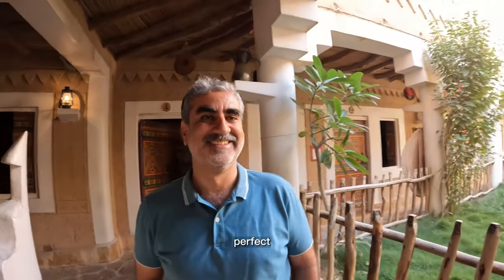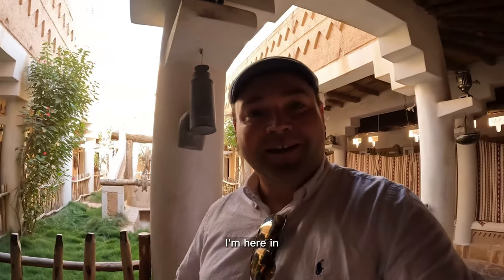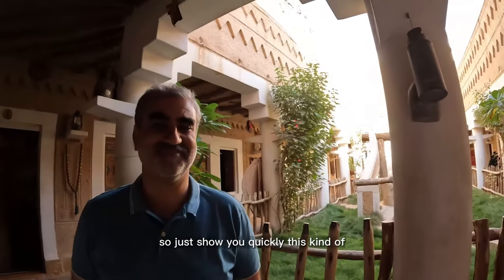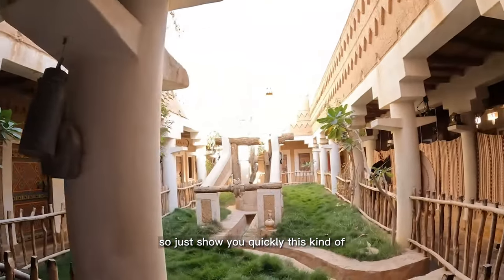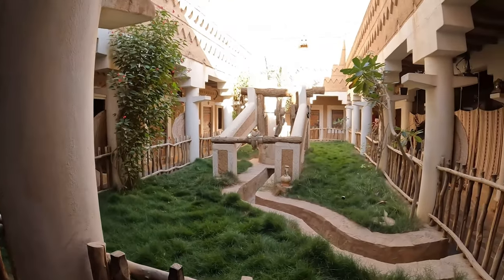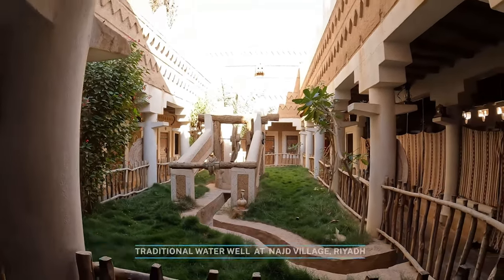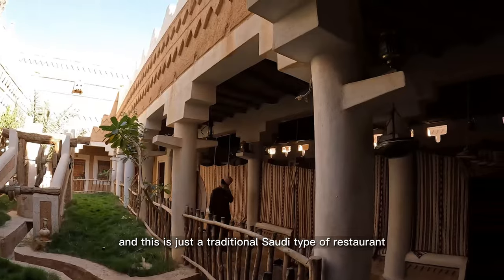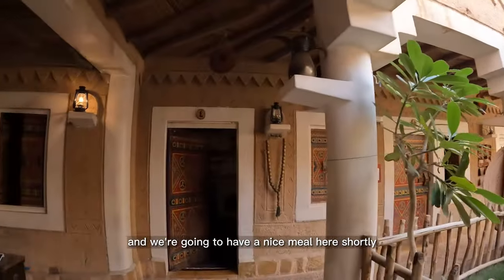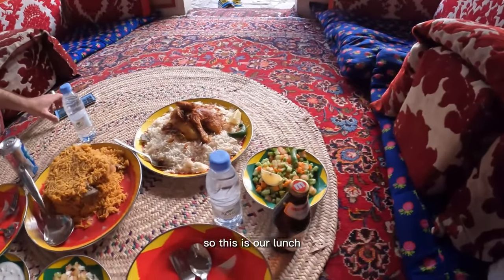He's my colleague's old childhood friend and he said I had to meet him while I'm here in Riyadh — thank you Inam for the hookup! We're going to have some lunch. This is a traditional water well, and this is called the Najd Village. It's a traditional Saudi-style restaurant and I'm excited to check it out.